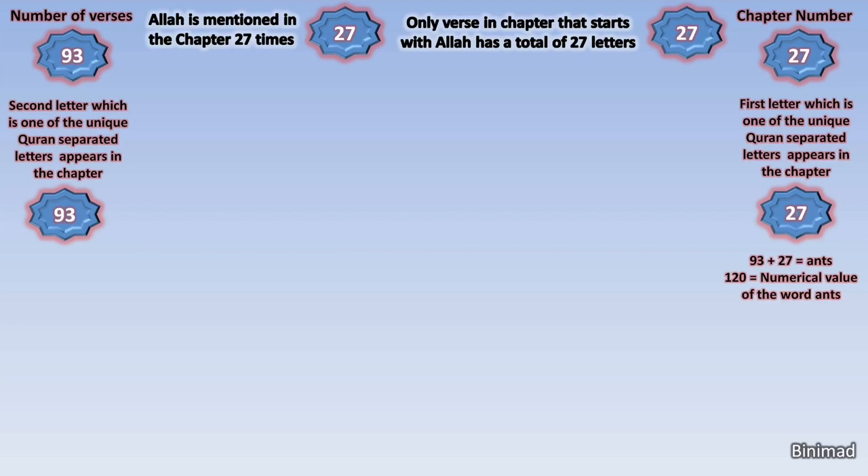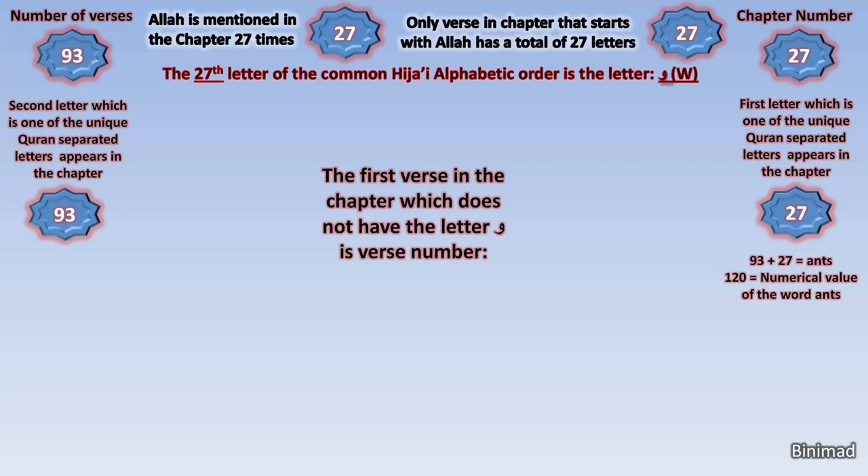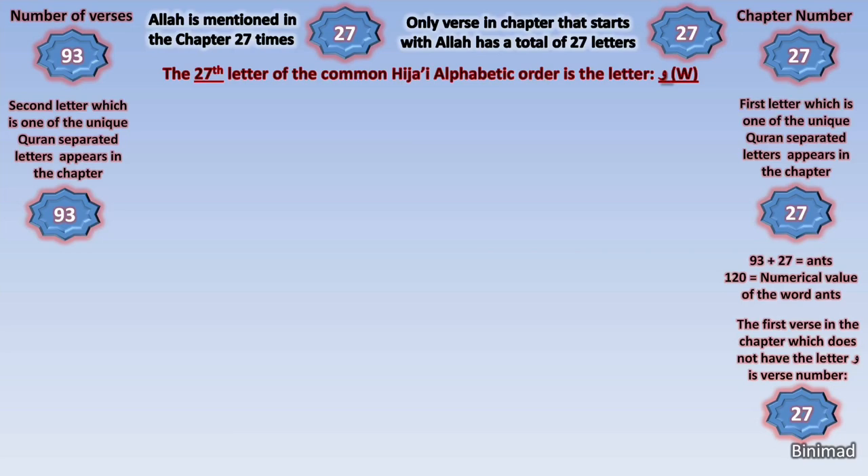It's almost as if it is telling us to dig deeper because 27 has been highlighted so clearly. The researchers have found a startling discovery: the 27th letter of the Arabic alphabet in the common Hijai order is the letter Waw, which is like the English W. So let's dive further into this chapter using the 27th letter in the 27th chapter of the Quran. We discover that the first verse in the chapter that does not contain the letter Waw is verse number 27. All of this points at the requirement to follow the 27th letter Waw even further.